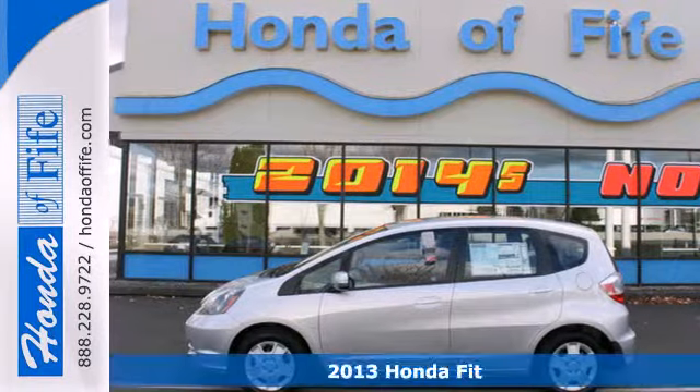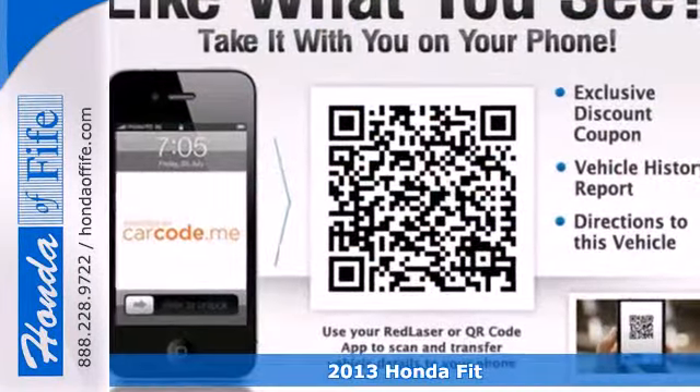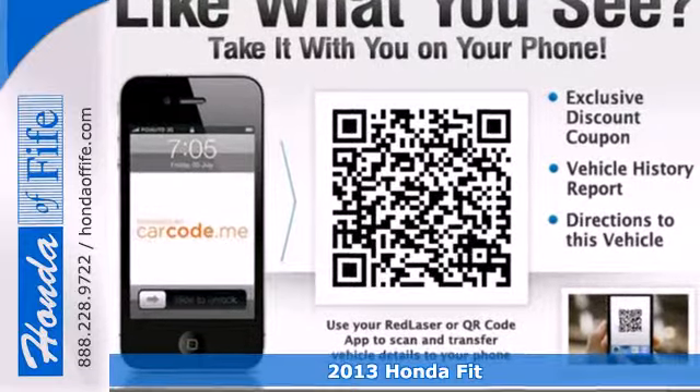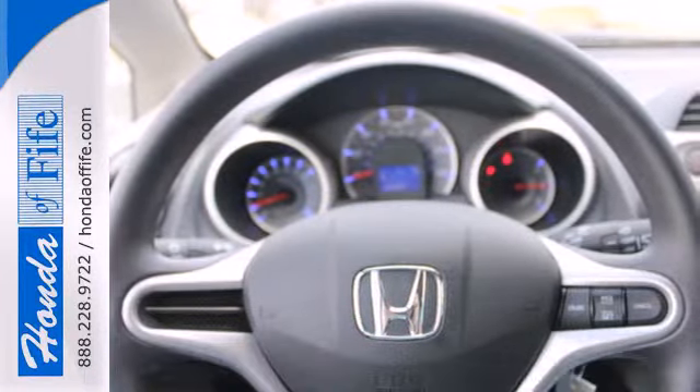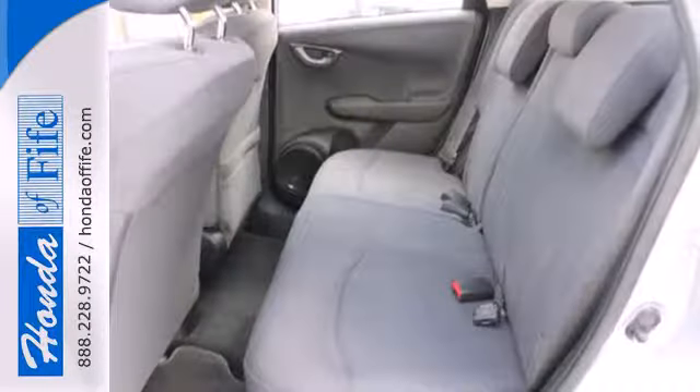It's a 2013 Honda Fit. Navigate the urban jungle in style with this sporty, versatile hatchback. Its fearless engine and sporty suspension make for a surprisingly spirited ride.